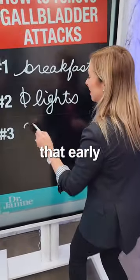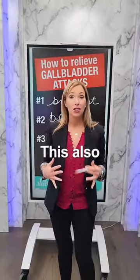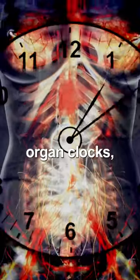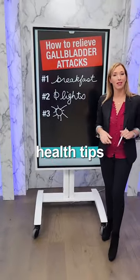Tip number three: you've got to see that early morning sunlight. This is going to set the tone for the day in terms of your circadian rhythms and having healthy digestion. This also syncs up your clock — the big clock in the SCN of your brain — which has to be in sync with your organ clocks, namely your gallbladder, for those gallbladder attacks to go away. Follow for more natural health tips.